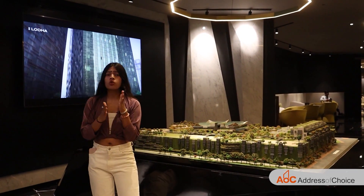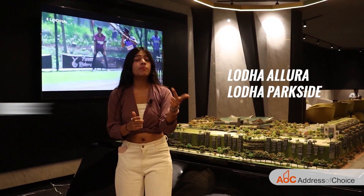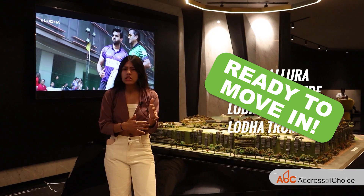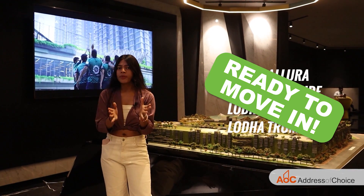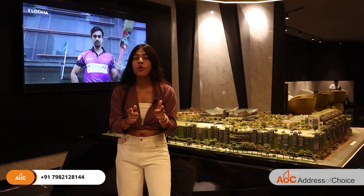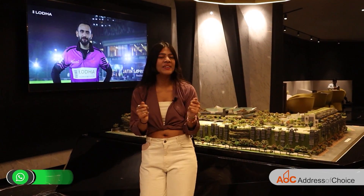The four towers — Allure, Parkside, Marcus and Trump — are ready to move in and are mostly sold out. Very few units are left. So if you want to book your flat, do call on the numbers mentioned for bookings and hurry up.